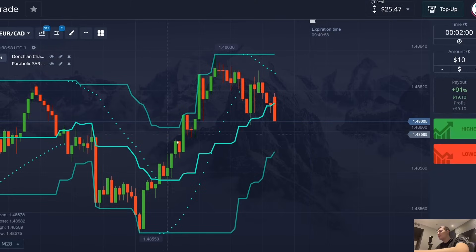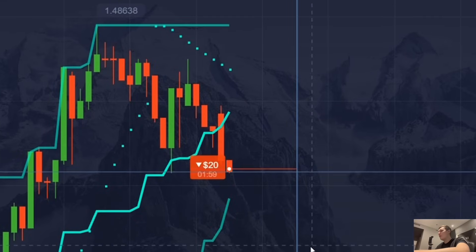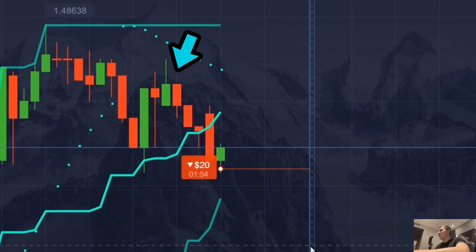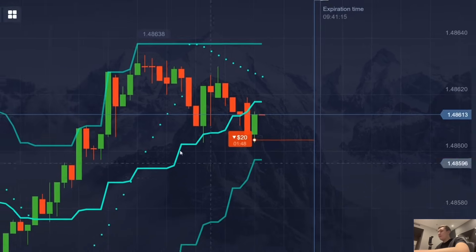After 20 minutes of searching for different situations, I think I found the most suitable conditions to open a trade. The time for my trade is two minutes, the amount is 20 dollars. I press the red button to open a trade down — I think the chart will decrease on this currency pair.